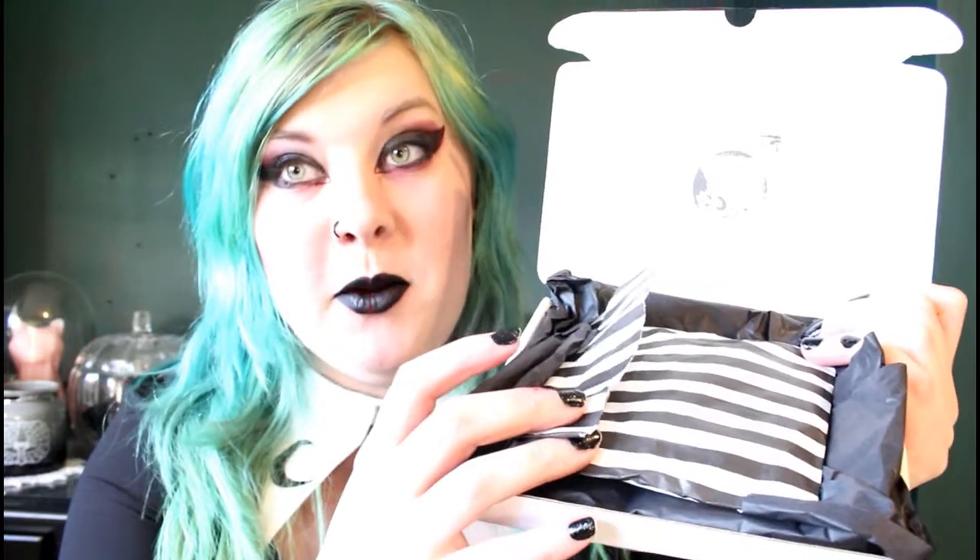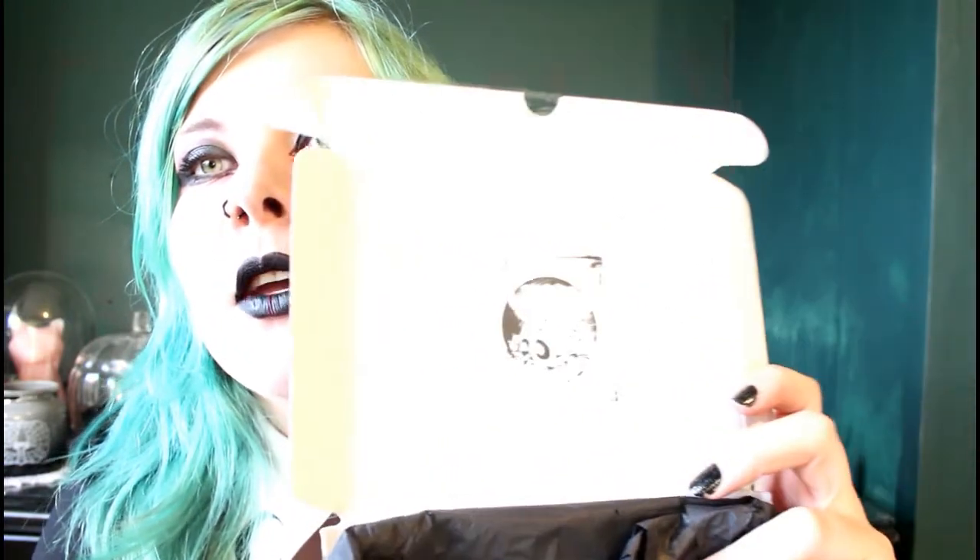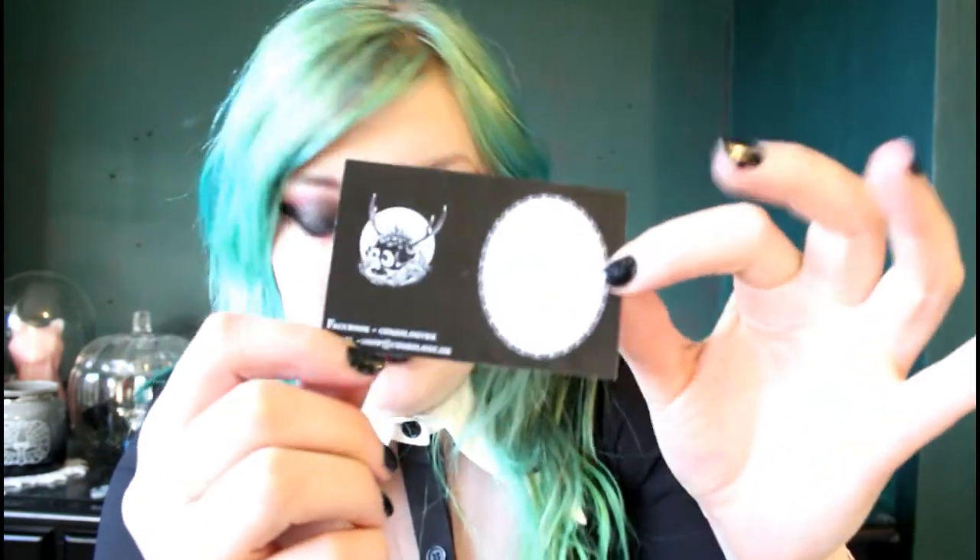This is what the packaging of the box looks like before I throw the card out. They've got the brand logo stamped on there — I'm not sure how well you can see it — and then we have a little business card, and on the back they've handwritten 'thank you', which is a really nice touch.